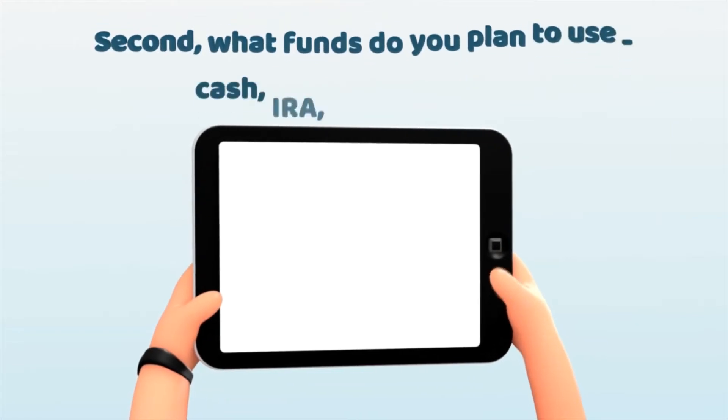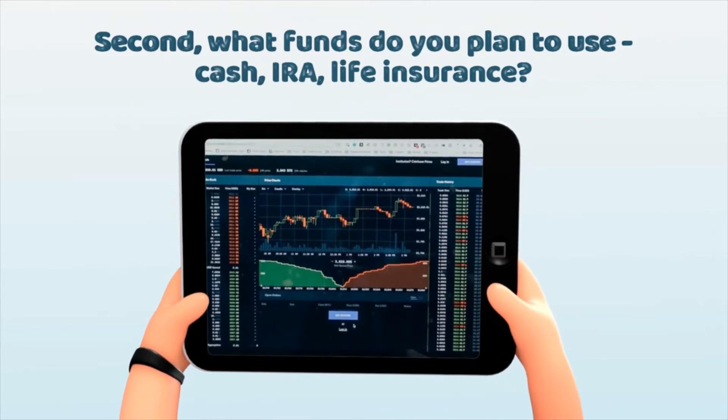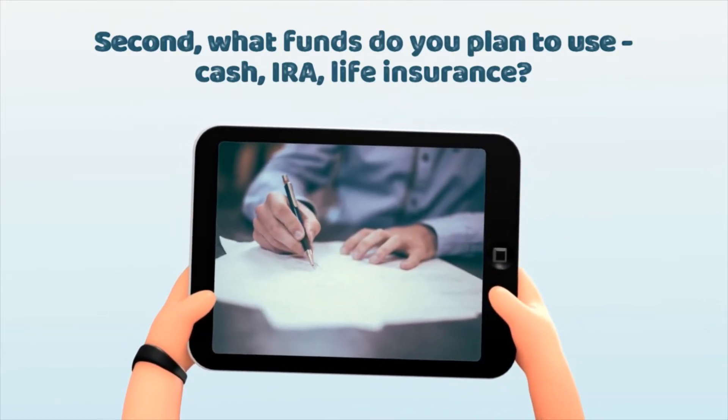Step number 2, decide where the money is going to come from. Is it going to be from your self-directed account, or maybe cash, or maybe life insurance, or something else. That's step number 2.